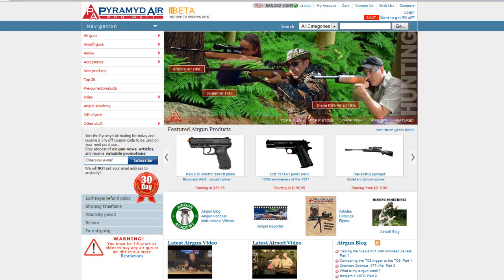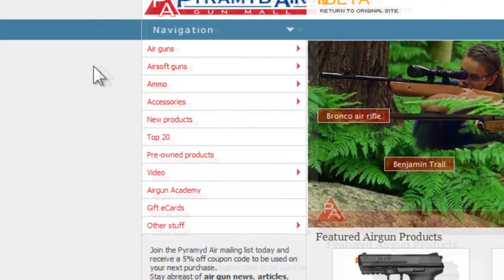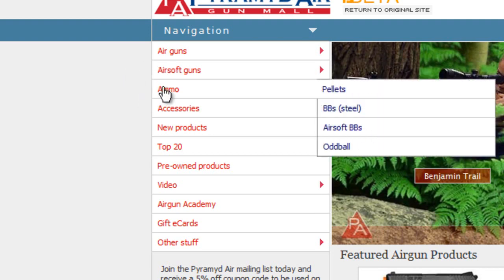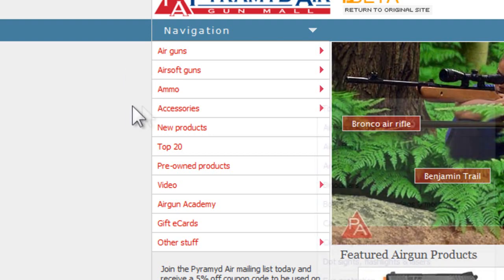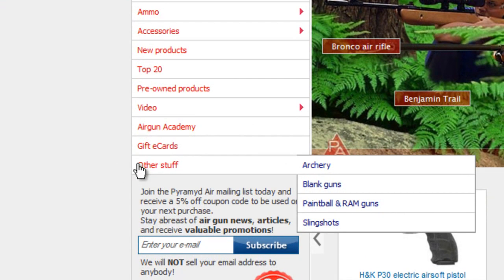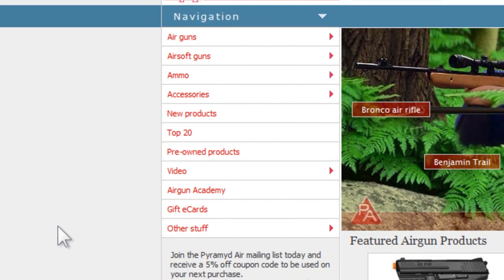Let's start with our easier navigation. On the left side, you'll see a list of product categories. Hover your cursor over any of the ones with the red arrow, and you'll get another selection to choose, so you can drill down to the right category with a minimum of clicks. The categories without red arrows should just be clicked, and will take you to the correct webpage.